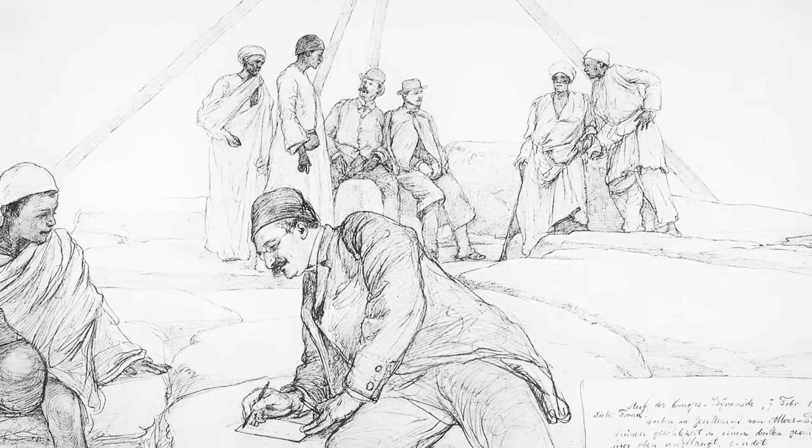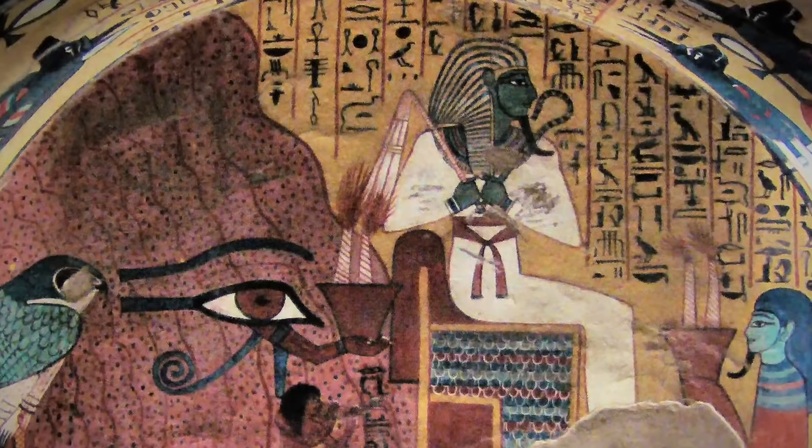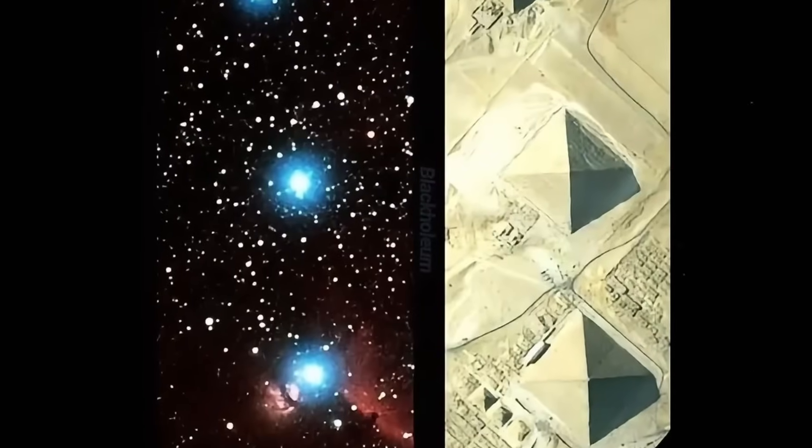Could it be that ancient Egypt had access to lost methods of stone working? Or are we witnessing evidence of an even stranger truth — that a forgotten science has been erased from history?